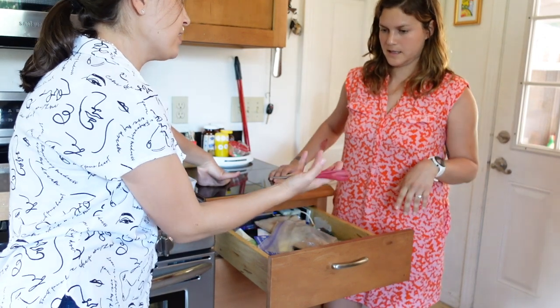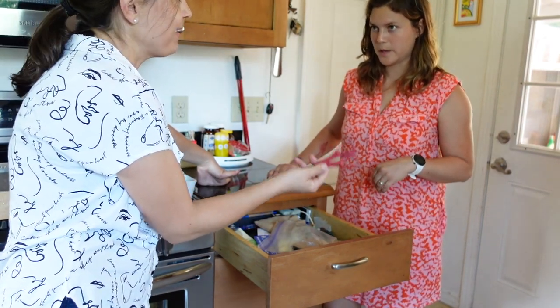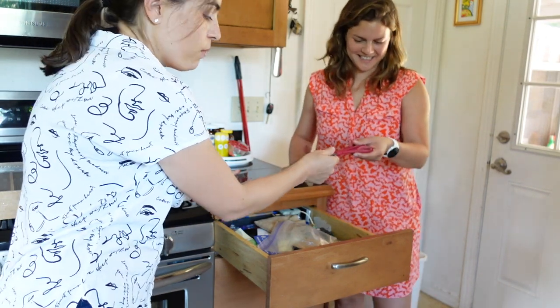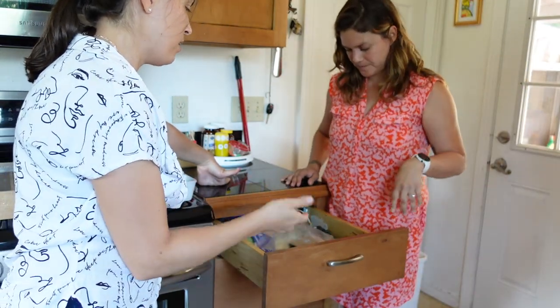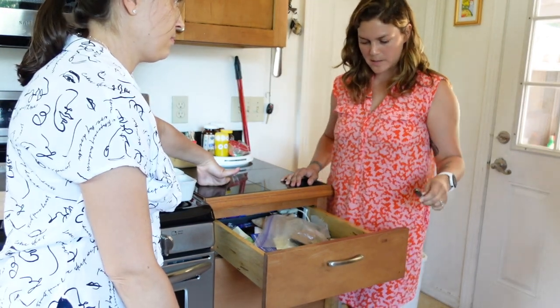Now we'll just take each thing out. For scissors, for example — do you want these in your junk drawer? Yes, I like having my scissors in the drawer. That's a good choice, so we can put it in the keep pile right there, and then we can go thing by thing.